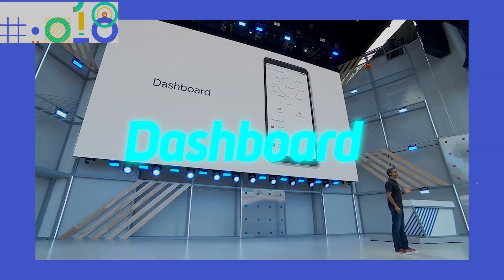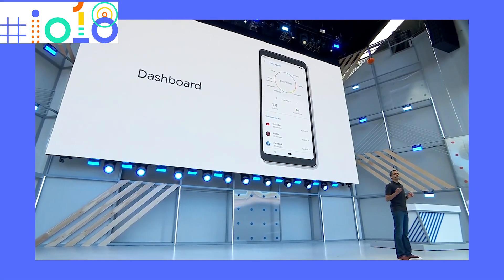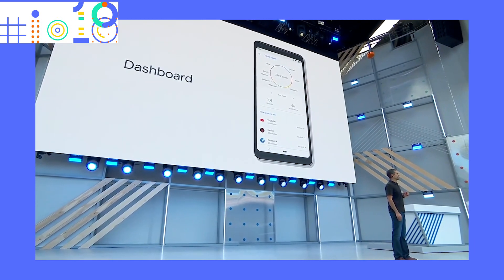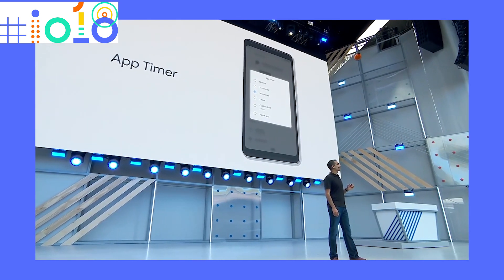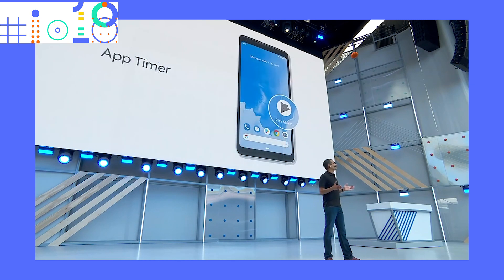Other features already announced but hard to find on the device are the Google Dashboard application, which allows you to see which applications you are using more frequently and how much time you are spending on them. Along with that, you can also set timers for applications — specifying how long you want to use a particular app in a day. Once you reach that limit, the app turns grey and shows a reminder that your time in that application is over.